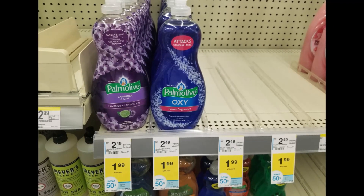The last item I got was a Pomalo dish soap — this was a dollar ninety-nine. There's currently a fifty cent off digital coupon, so you'd get this for just a dollar forty-nine.